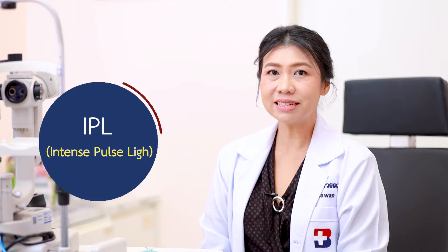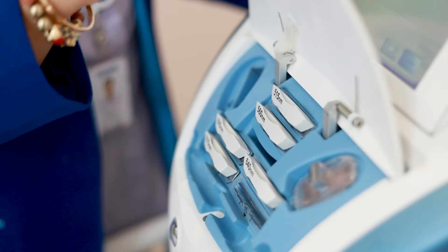IPL, or Intense Pulse Light, is a very new technology used for the treatment of dry eye. The Intense Pulse Light provides light to the eyelid, which stimulates directly to the meibomian gland. It melts down the lipid inside the meibomian gland to let it come out easier, and it reduces inflammation.